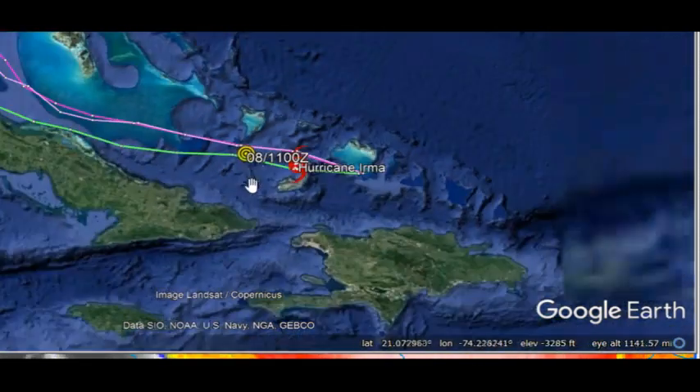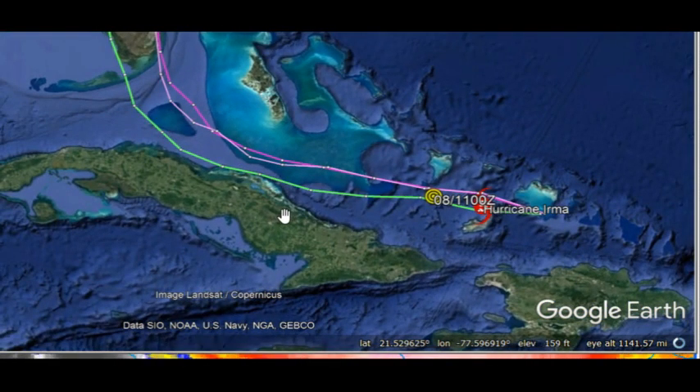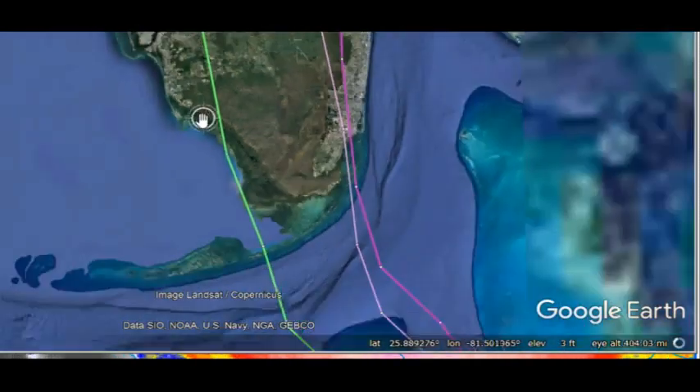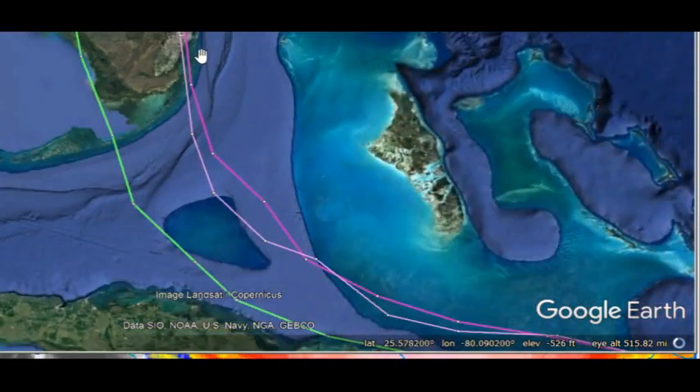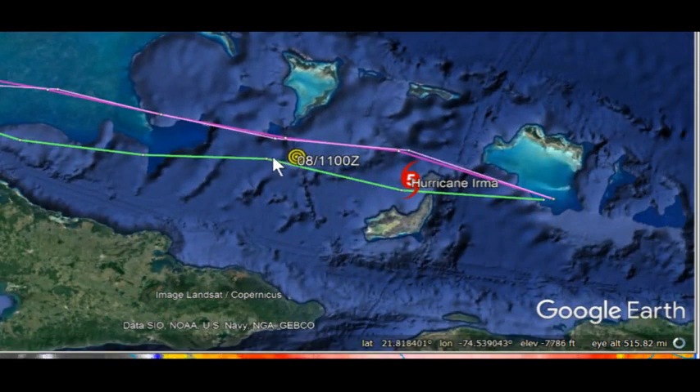What you notice here is that there is a disagreement between the two models. We have the European model taking the system more up into the Cape Coral area, southwestern Florida, and the GFS sticking with the original track towards the Miami area. With this westward drift, it looks like we're kind of locking onto the European solution here.